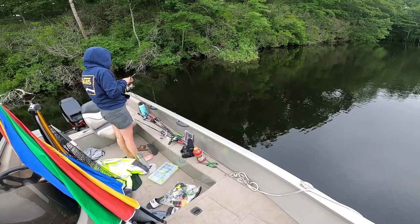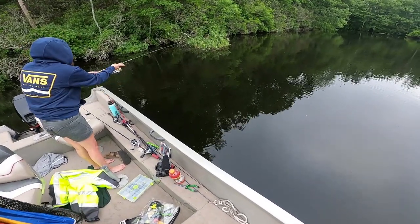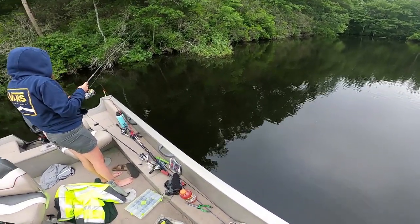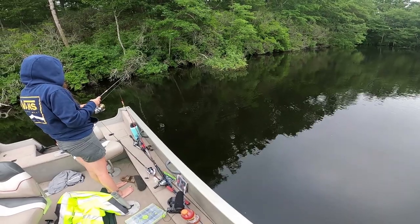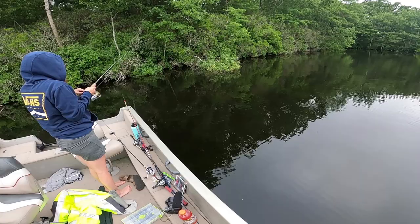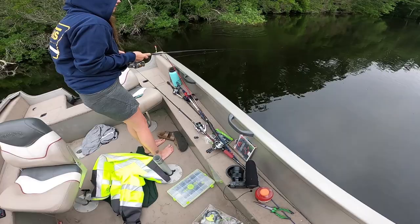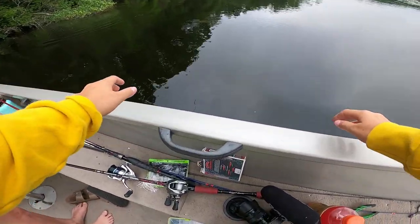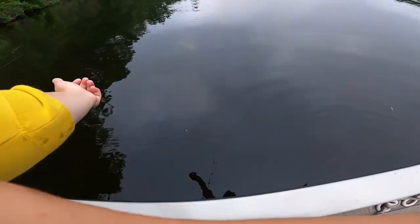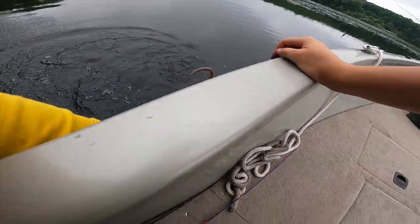Cast right back in there. Perfect cast. Let that sink. Oh, it is a bass! Oh my god. It's your PB! Bring him here, it's your PB! Oh my god, it's a giant!